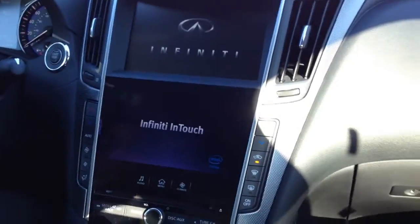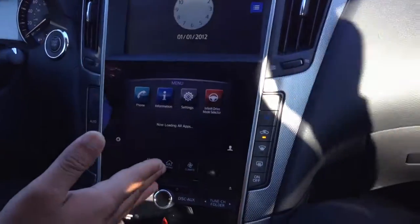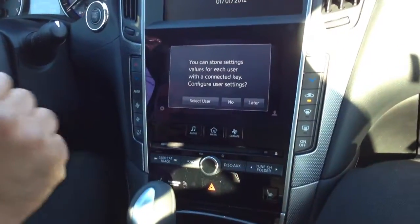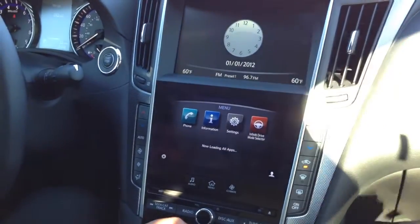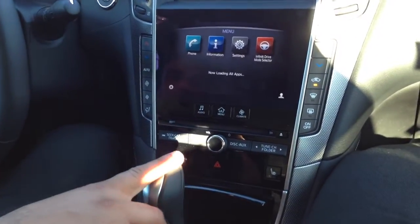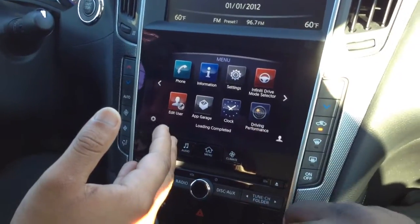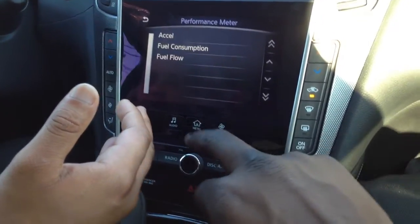The top one is the 8-inch, the bottom one is the 7-inch, both are touchscreens. The top is for navigation and the bottom is for Infiniti InTouch, which is like your iPad right here. It lets you set your personal profile so when you enter the car, it will welcome you. You can download apps like Facebook, check your email, send text messages. Over here you have an app garage, driving performance data, and the Infiniti mode selector where you can put your mode to sport, echo, or whatever you want.